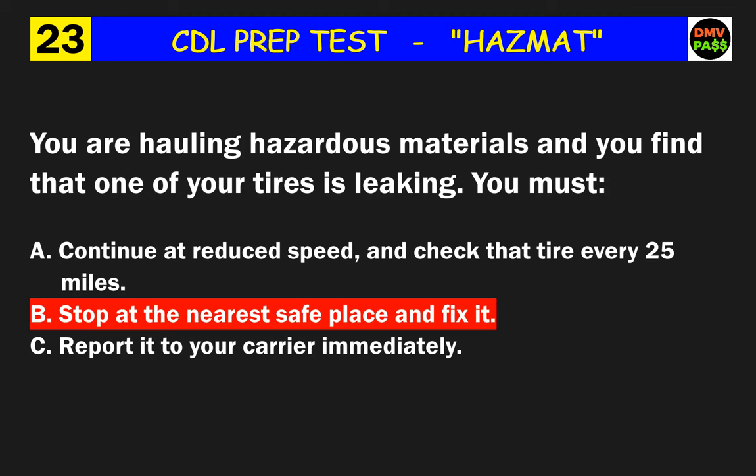Question 37: A railroad crossing is ahead of you and you are hauling hazardous material. When you stop for the crossing, you can stop as far away as how many feet from the rail? The correct answer is A: 50.